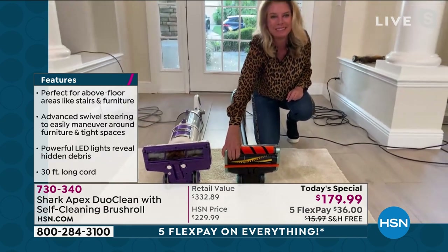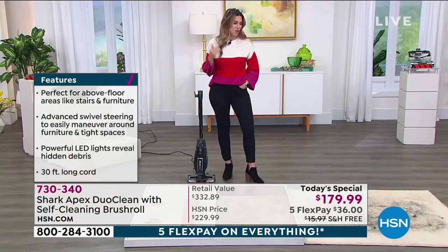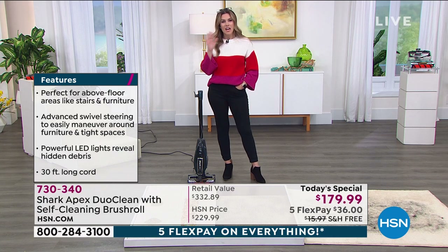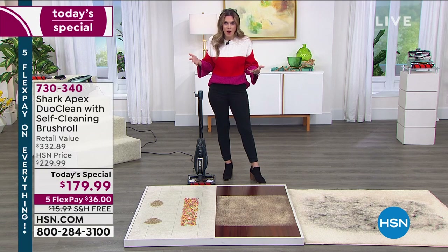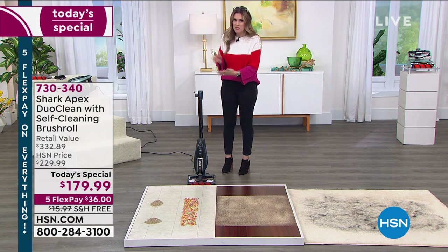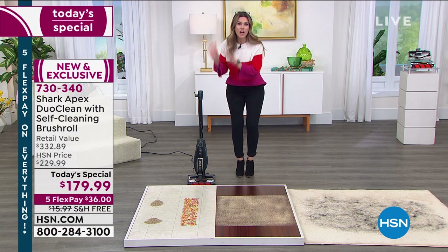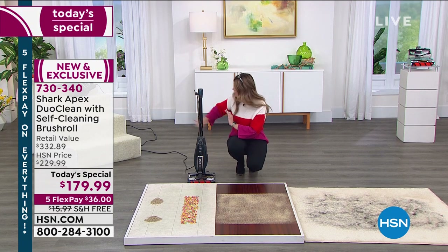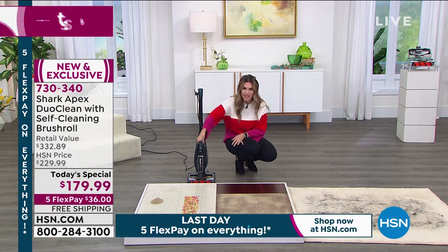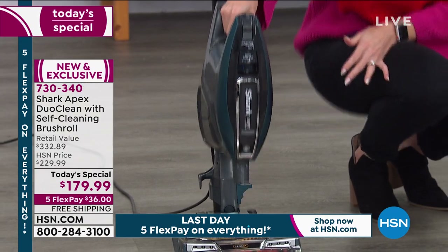Every time you take it out of the closet you have a clean, fresh brush roll — it's like taking it out of the box for the very first time. That's just one piece of technology on this Rocket that weighs about 10 pounds and is our most advanced Rocket ever brought to the HSN customer. This is the new and improved, the game changer, and I want to show you the upright position and how easy it is to store.